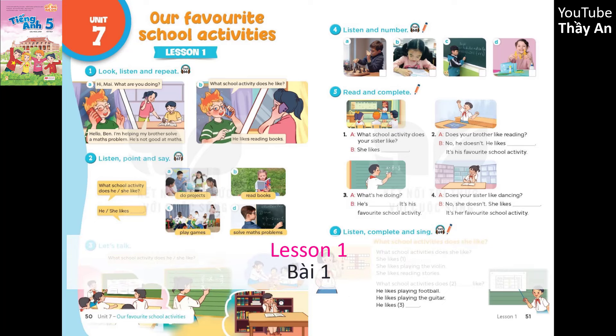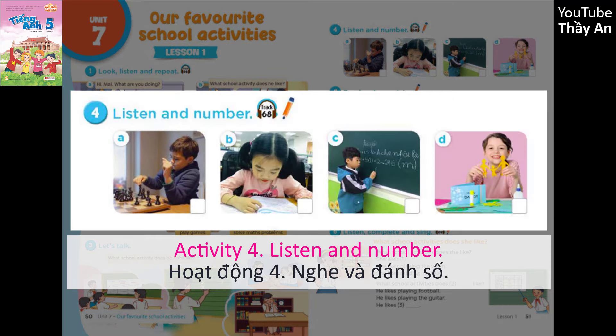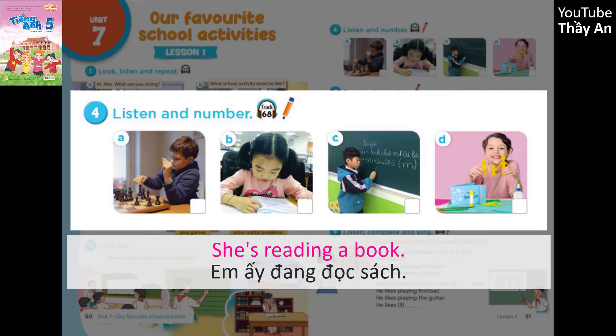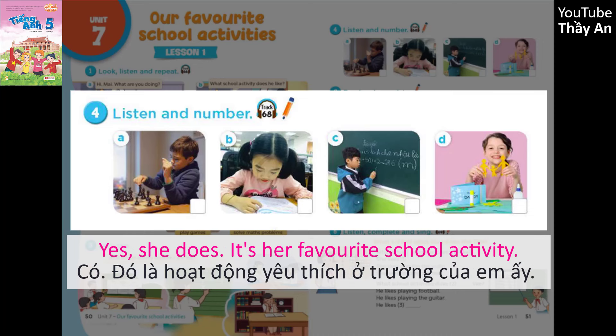Page 51, Lesson 1, Activity 4. Listen and number. What is your sister doing? She's reading a book. Does she like reading books? Yes, she does. It's her favourite school activity.